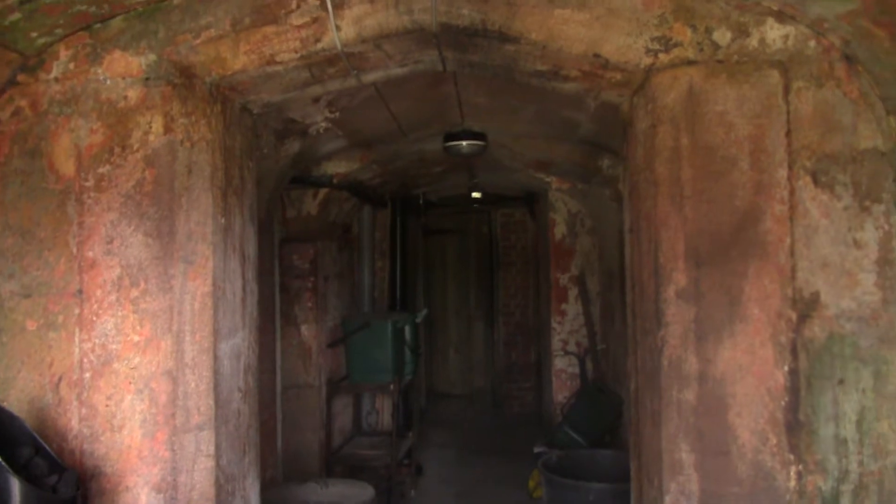Okay guys, so we're here at the place and this is where we're going — right in here. I don't want to go too far but this place is properly haunted. Okay guys, so we're going in. We've got our torches.